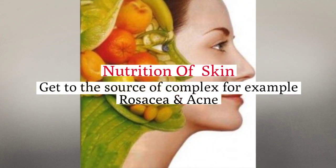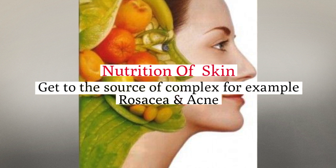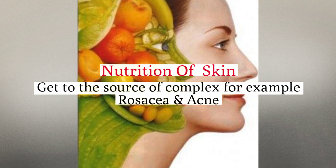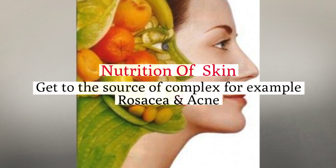Nutrition of the skin is important in general for the skin, for collagen production and to slow down aging. However, it's vitally important if you have a skin complaint such as rosacea and acne. We can treat very severe acne and rosacea by methods of nutrition. Let us show you all the tips and tricks of what food and nutrients can do for the skin.